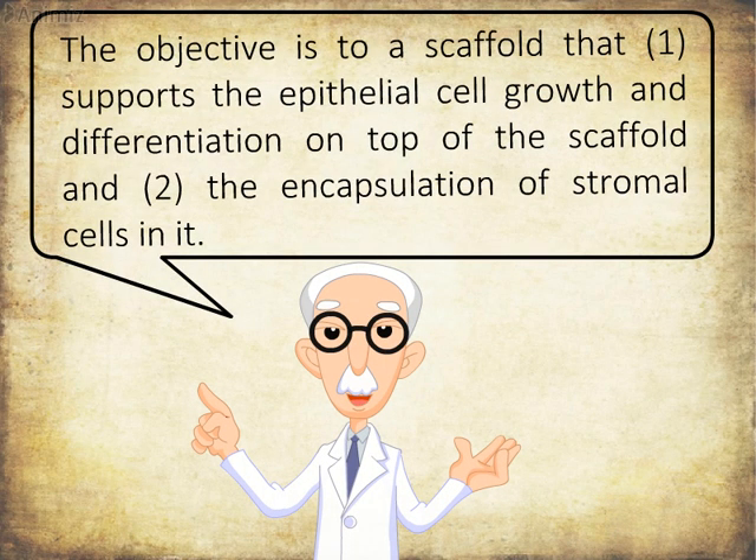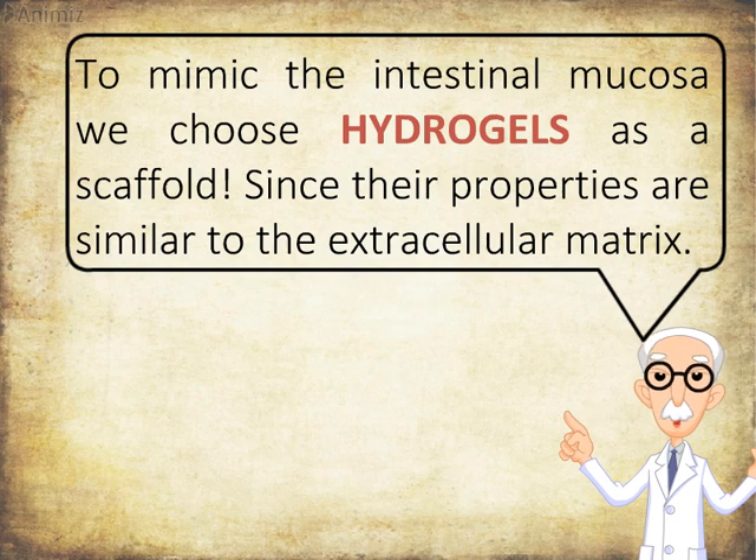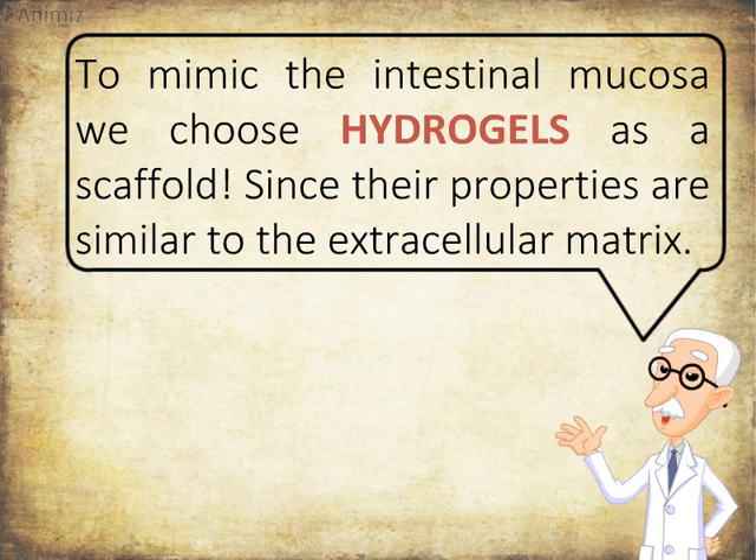The objective is to create a scaffold that supports epithelial cell growth and differentiation on top of the scaffold, and the encapsulation of stromal cells within it. To mimic the intestinal mucosa, we chose hydrogels as a scaffold, since their properties are similar to the extracellular matrix.